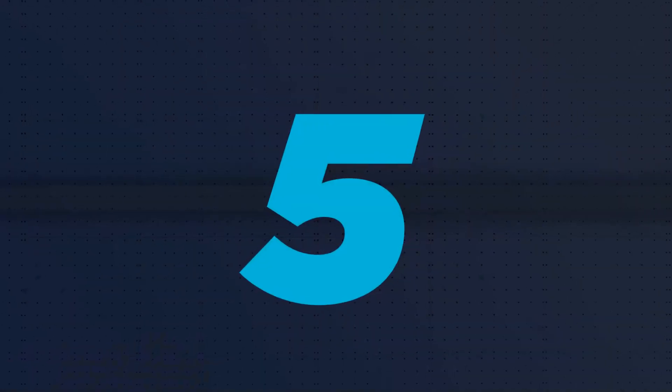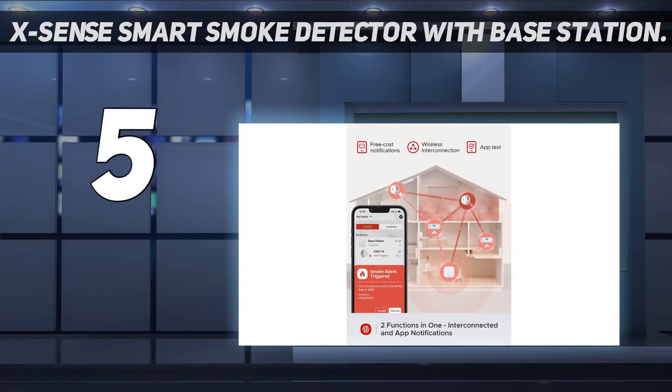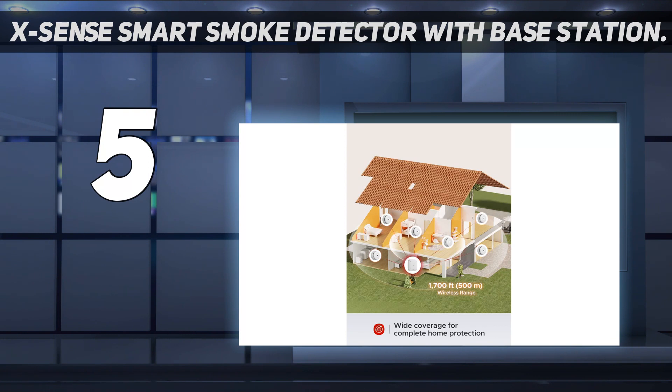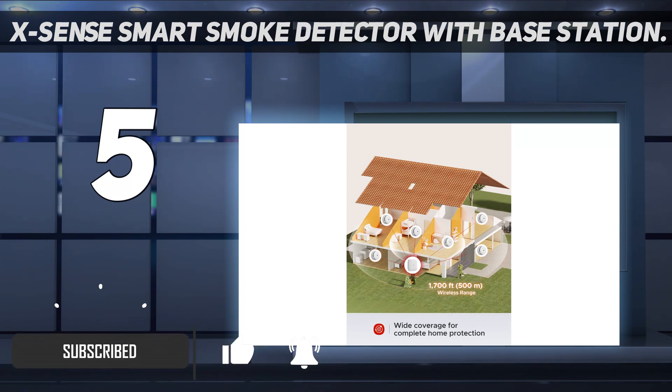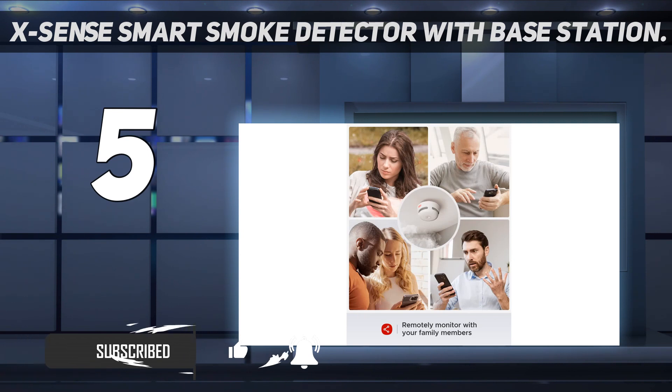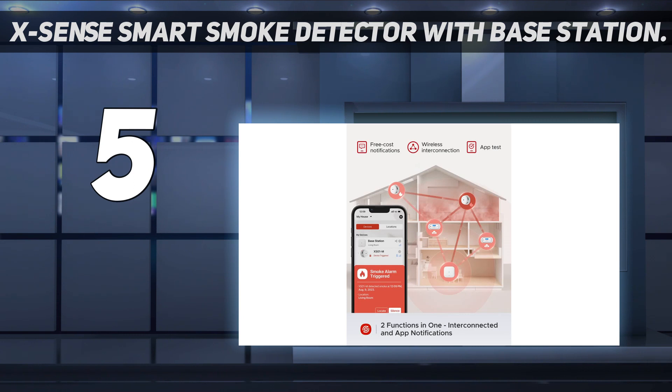Starting at number 5: the XSense Smart Smoke Detector with Base Station. The XSense Fire Safety System offers excellent value for shoppers who need full home protection — for example, new homeowners who want to install new devices throughout the house. The system comes with three interconnected smoke detectors, plus a base station that allows them to communicate with each other and connects them to Wi-Fi, so you can monitor the devices and receive alerts through the XSense Home Security app.